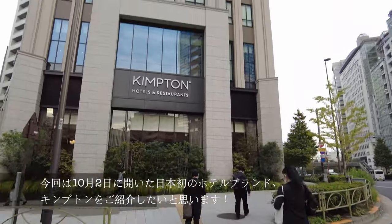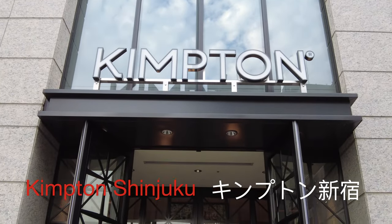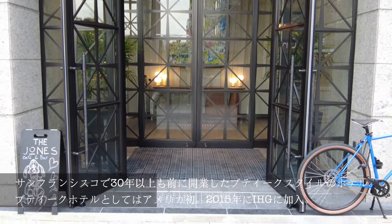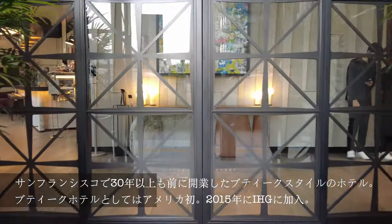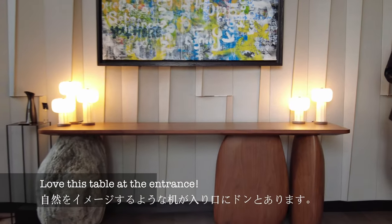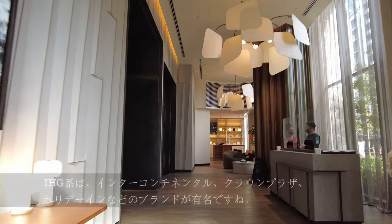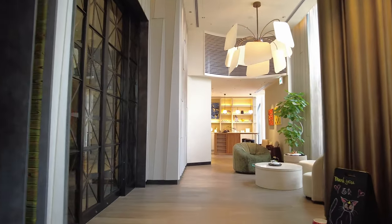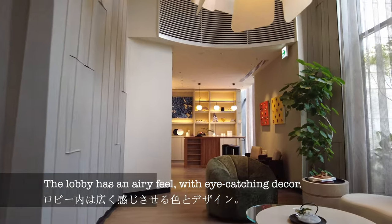Today, I'd like to introduce you to Japan's first Kimpton Hotel, located in the heart of Shinjuku. Kimpton is the first boutique hotel and restaurant company in the U.S. and opened its first hotel in San Francisco over 30 years ago. Kimpton Hotel is an IHG group hotel, which includes brands such as the Intercontinental Hotel, Crown Plaza, and Holiday Inn.